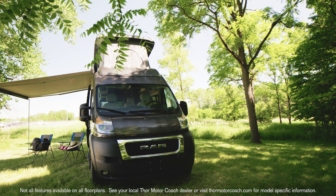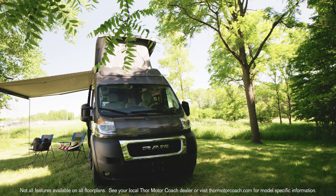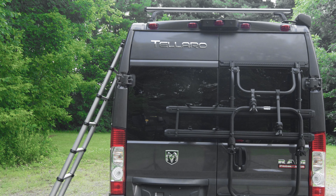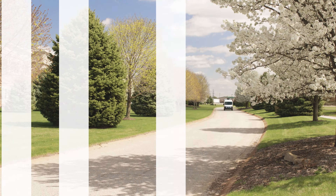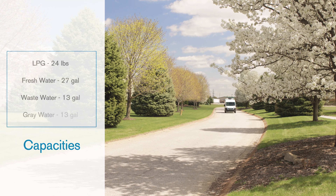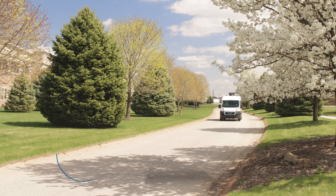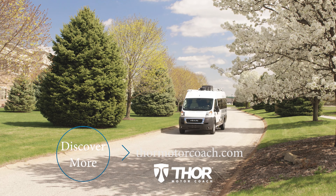On the exterior, the Tellaro 20J features several Thule accessories such as a power awning, magnetic roof ladder, roof rack, and a Thule bike rack. Getting away has never been so much fun. This is the Tellaro 20J — discover more at ThorMotorCoach.com.